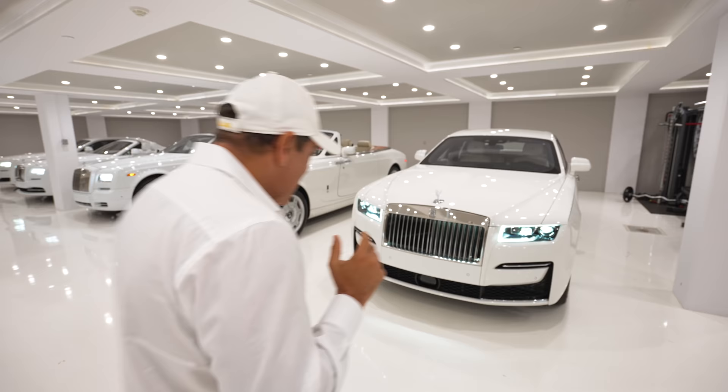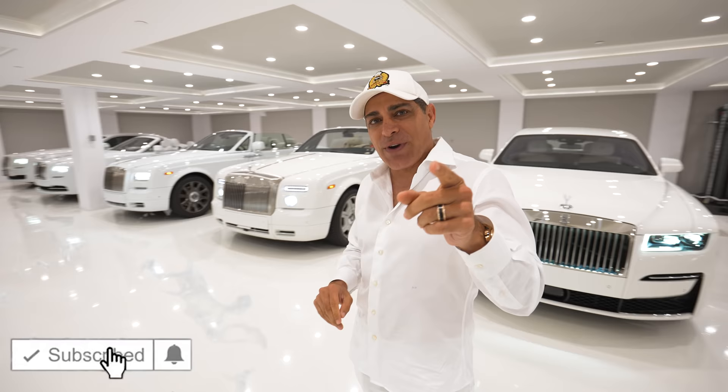Alright guys, I just got done turning all of them on to check out the different headlights. So cool. Hope you guys enjoy this video. Make sure you subscribe, like the video, be safe, be well. See you guys next week.